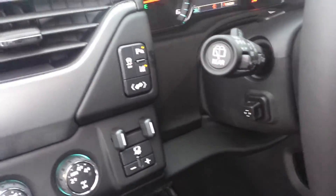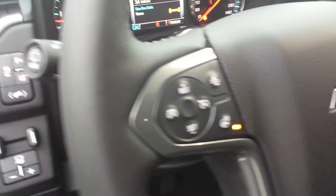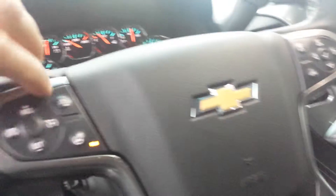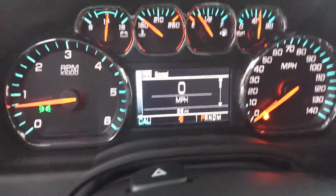Trailer brake controller. It's got the park sensors, lane departure warning, power adjustable pedals, forward collision alert, and heated steering wheel. This is a brand new rig — let's pull up the miles for you. Info page shows 39 miles on it.